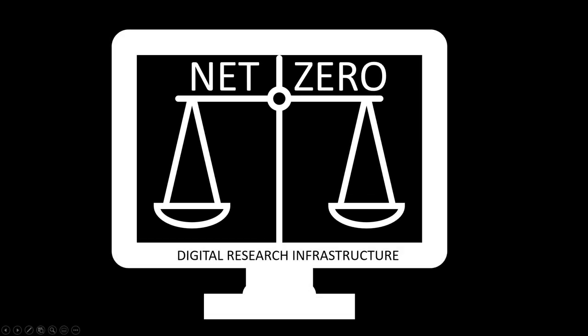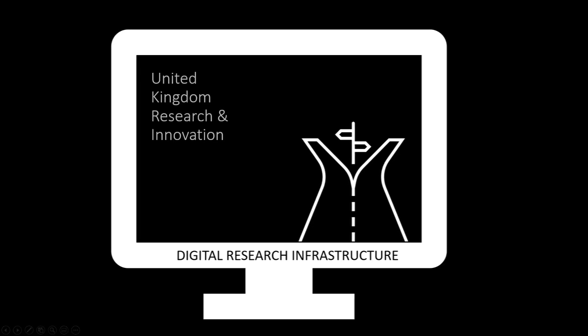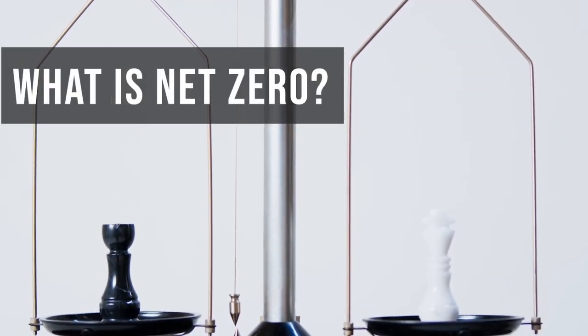The Net Zero Digital Research Infrastructure Scoping Project is developing a clear roadmap for UK research and innovation to deliver carbon neutral computing by 2040. But what is Net Zero and how is this project tackling it?